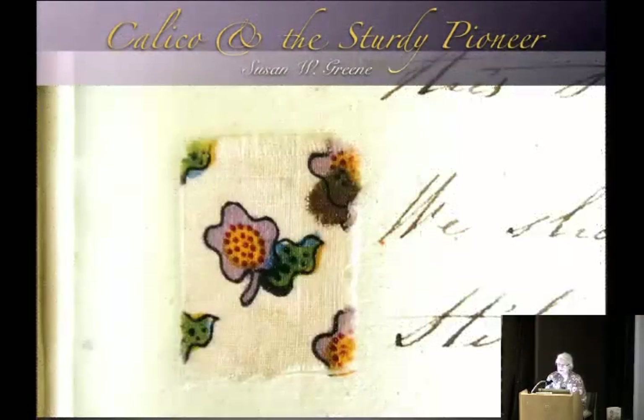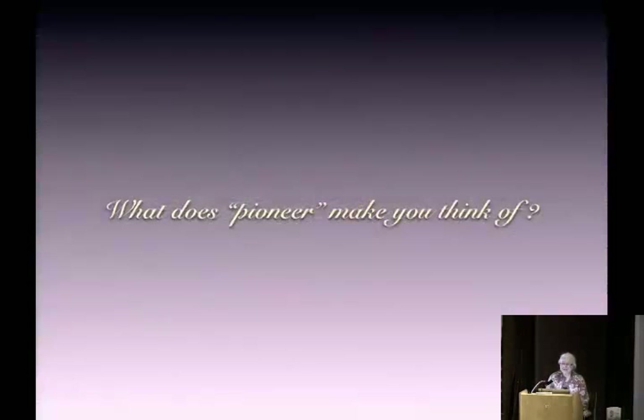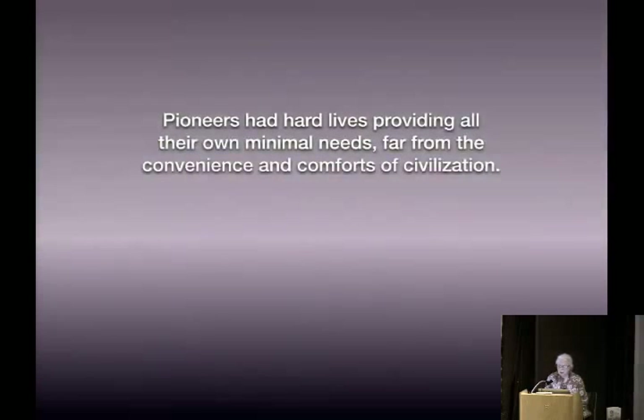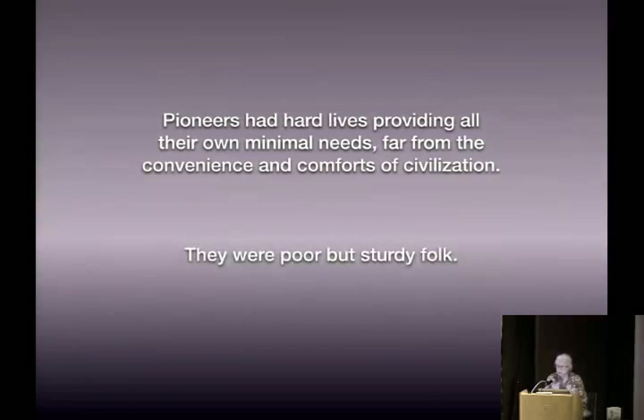Some of you may be familiar with Von Wagenen's 'The Golden Age of Homespun,' and I'm here to shoot that down. What does 'pioneer' make you think of? Pioneers had hard lives, providing all their own minimal needs, far from the convenience and comforts of civilization. They were poor, but sturdy folk.